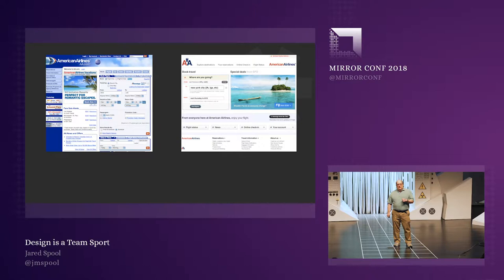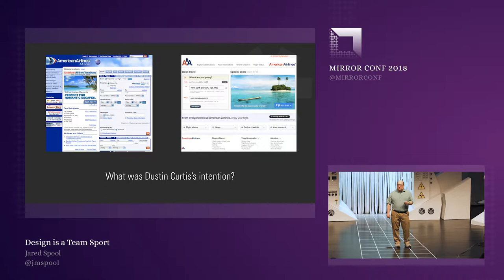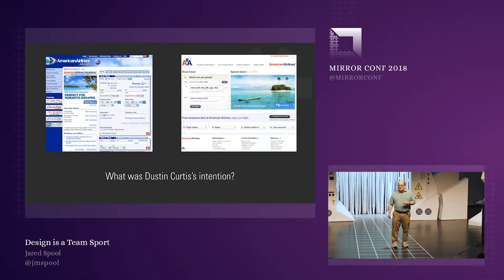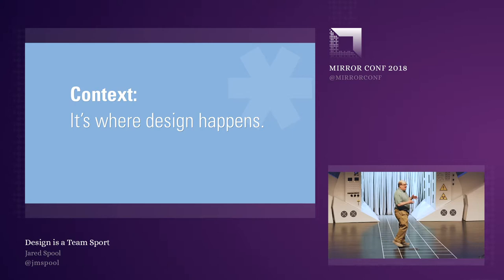Design is the rendering of intent. Intent is a key word there. What was Dustin's intention — was it to get a designer fired? Because that's what happened. Just making something look great isn't necessarily going to get the outcomes we want. What Dustin didn't take into account was something else: context. Context is where design happens. If we don't pay attention to context, our designs can't work.